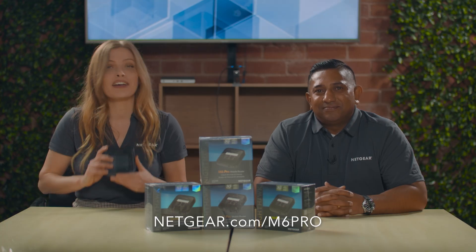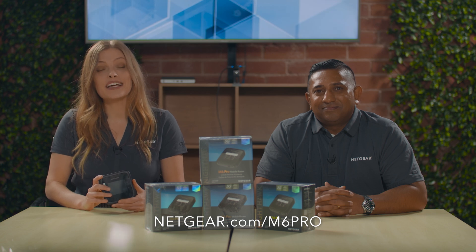That's truly remarkable. Thank you so much for shedding light on these incredible features of the Nighthawk M6 Pro. It's clear that this device offers an unparalleled networking experience no matter where you are in the world. Thank you for having me — it was a pleasure to share these insights. The Nighthawk M6 Pro is available today on Netgear.com, Amazon, and Best Buy. For more information, click the link below. Thanks so much for watching.